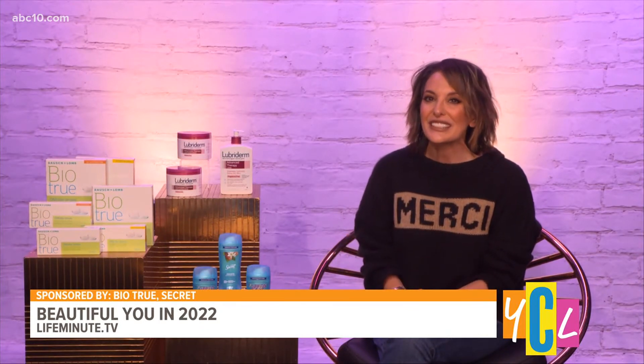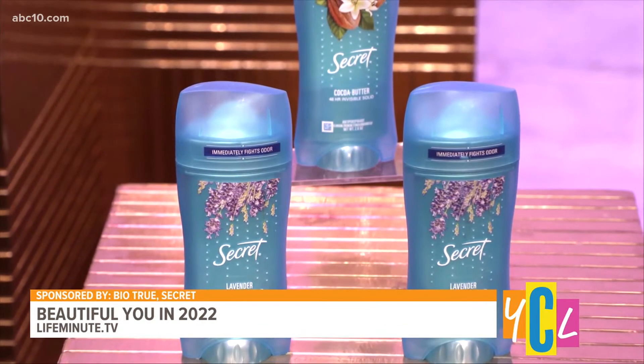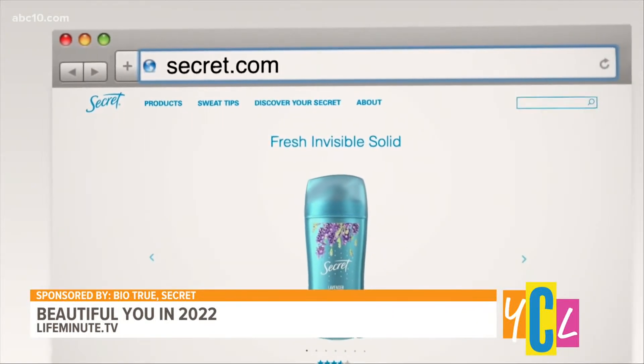Now let's talk about one of the most important beauty products — one that's really obvious if you forget it: deodorant. This is Secret's Fresh Collection. It has 48-hour protection. You can find them at drugstores like Walmart, Target, and Walgreens for just $4.99 each.